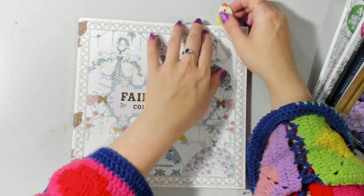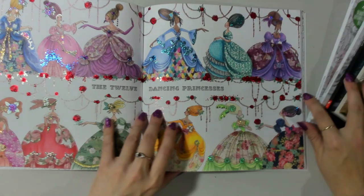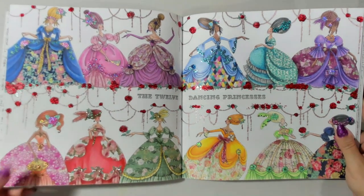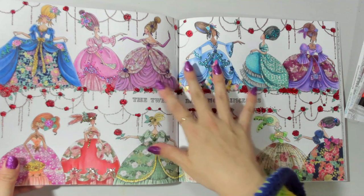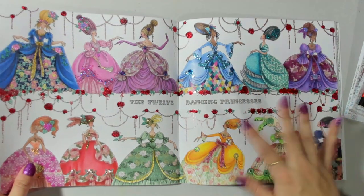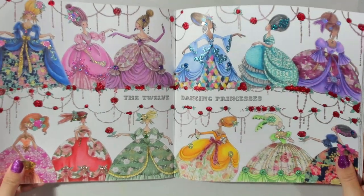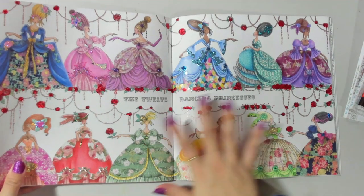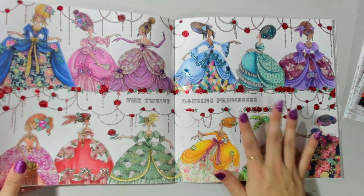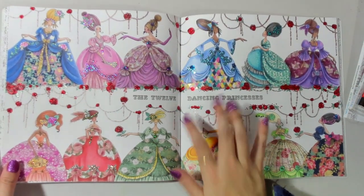A big double page spread on the channel is of course the 12 Dancing Princesses. This ended up being a five-part series as I went through using masking washi tapes to create all the dresses, then coloring all the princesses and adding the glitter Stickles and details. It was quite a big process but I really love how the whole spread turned out - it's so pretty. This was one of my unworked books, so it was really cool to work in a book I hadn't touched. This was also for Shani Blue's fairy tale prompt.